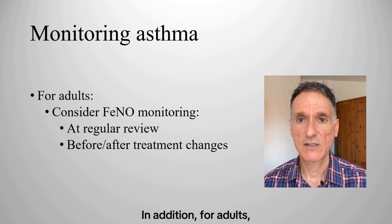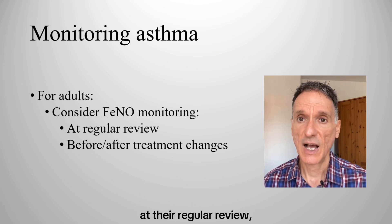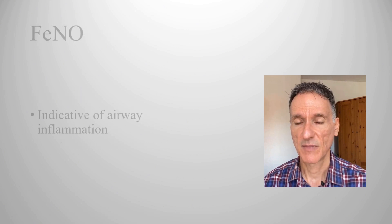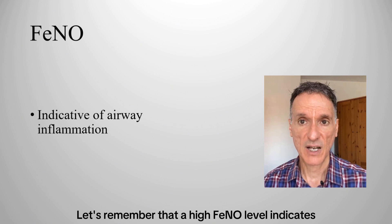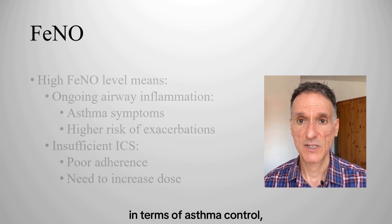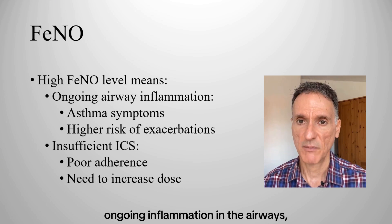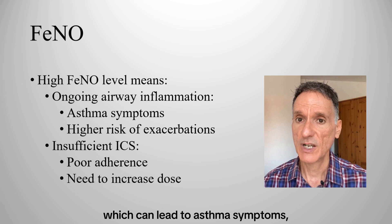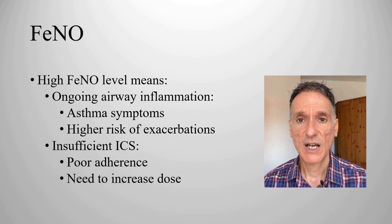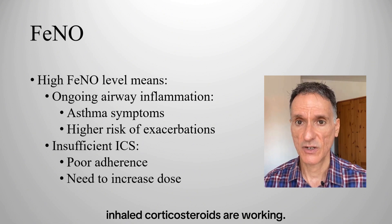In addition, for adults we will consider fractional exhaled nitric oxide or FeNO monitoring at regular review and before and after changing asthma therapy. A high FeNO level indicates airway inflammation. Therefore, in terms of asthma control, a high FeNO level means there is ongoing inflammation in the airways, which can lead to asthma symptoms and higher risk of asthma exacerbations. FeNO testing can also help determine how well inhaled corticosteroids are working.